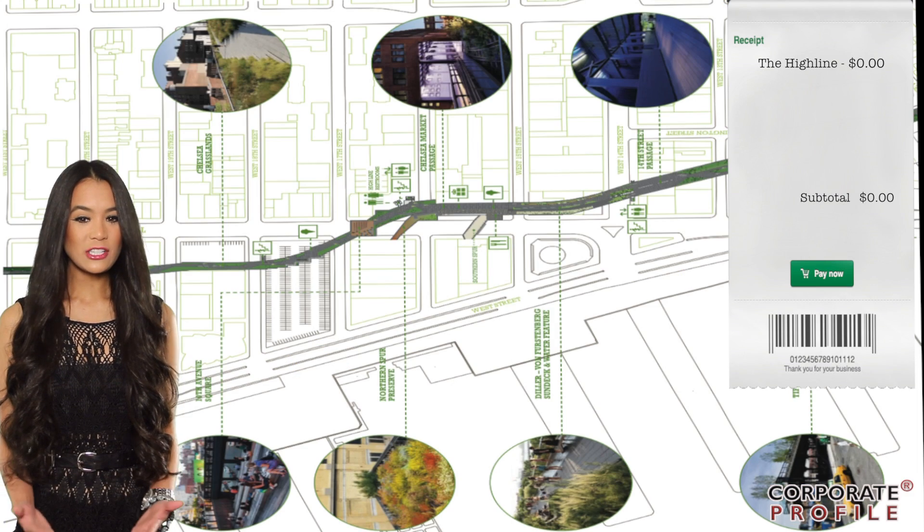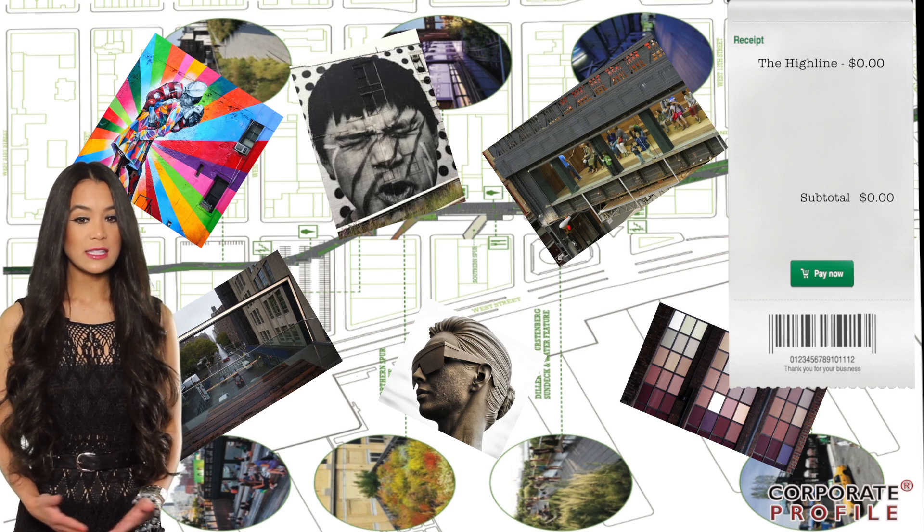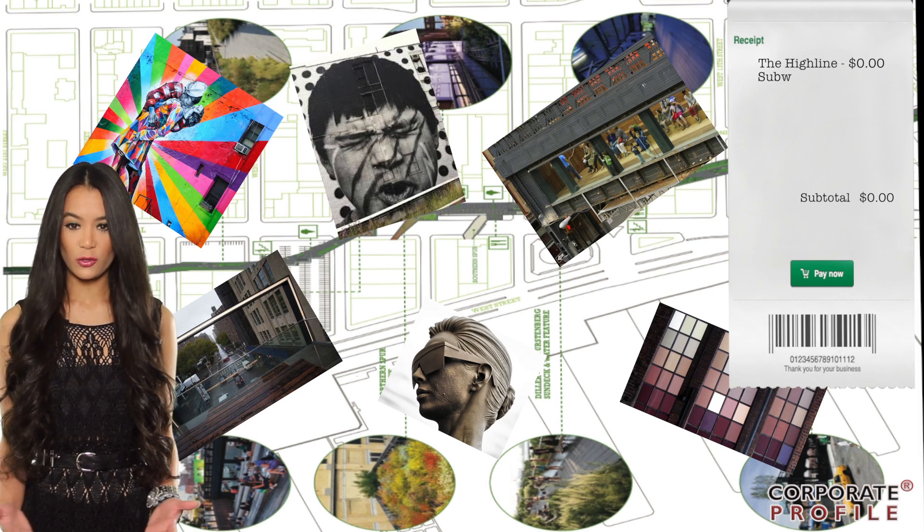But this urban sky park isn't just a way to get from point A to point B. There are art installations, exhibitions, performances, and videos staggered along the walk.